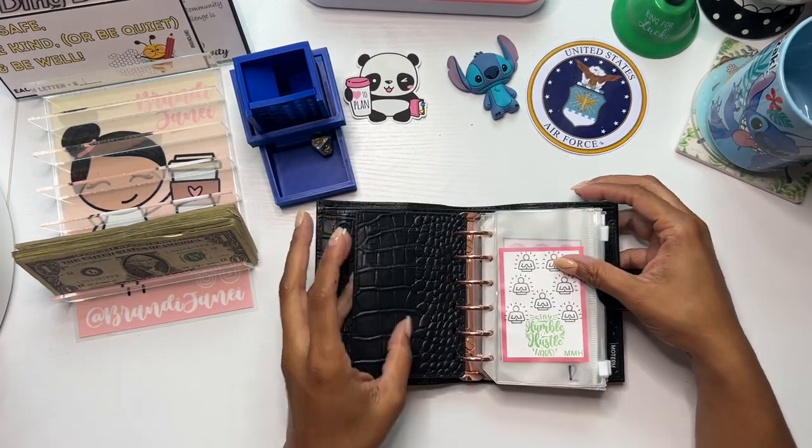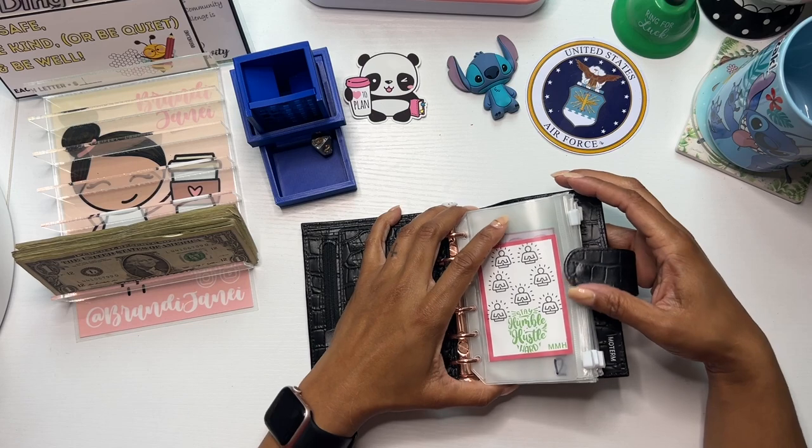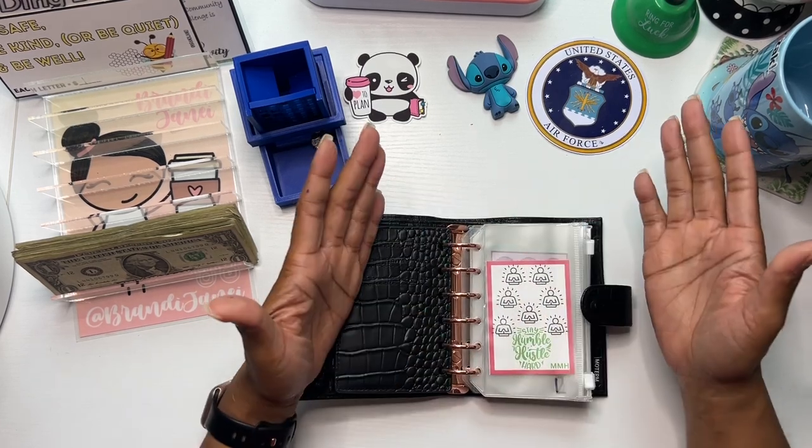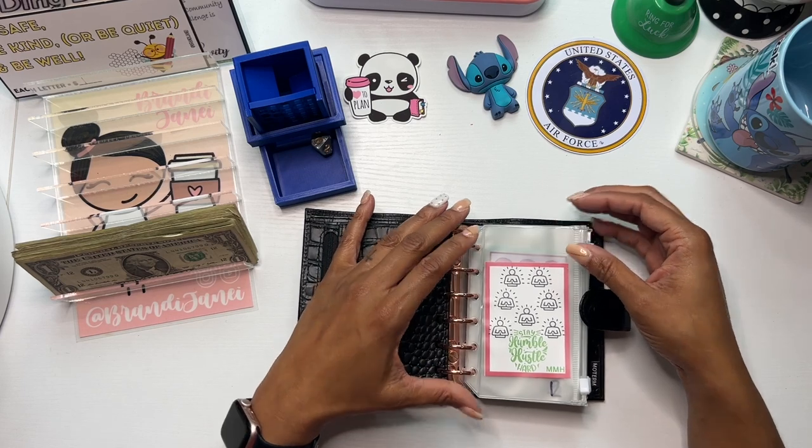So this is a Croc A7 wallet. That's what I was using it for, but some people use it as a planner. And I see a lot of people doing the micro challenges and I was like, oh my gosh, I want to do some too.